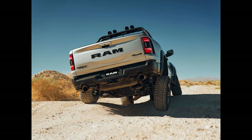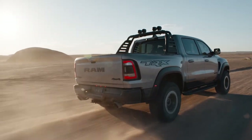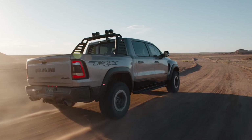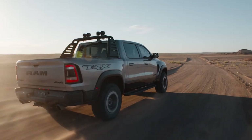When new terrain calls, this off-road truck is ready to explore with 11.8 inches of ground clearance, 13 inches of front suspension travel, and 14 inches of rear suspension travel. Maintain consistent vehicle speed while traversing variations in terrain slope — the hill descent speed control applies engine torque and brake pressure to keep driving consistent, so the driver can focus on steering.